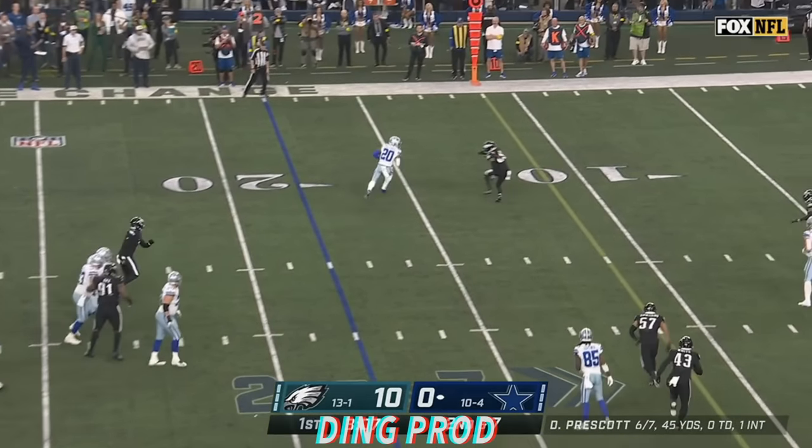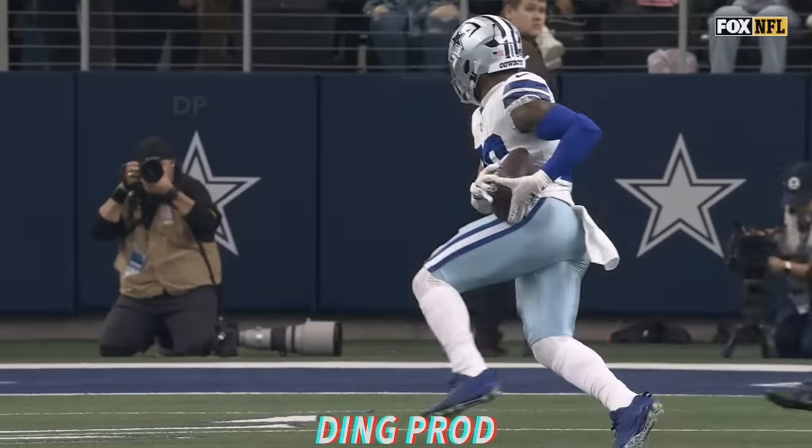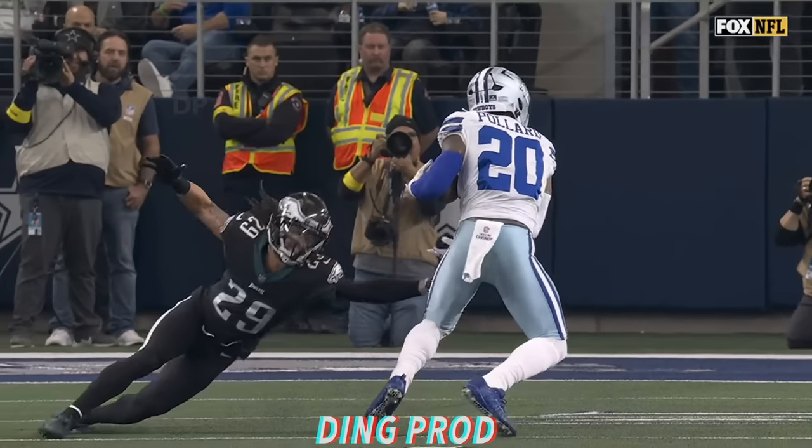Westcott over the middle, wide open. It's Pollard. What a move! Pollard down inside the 10. And what a move that was as he got by Maddox. It's first and goal.